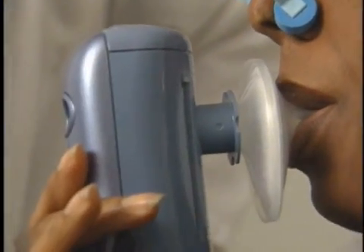Who knew losing weight could be as easy as breathing? I'm Edie Magnus for Good Housekeeping Reports.